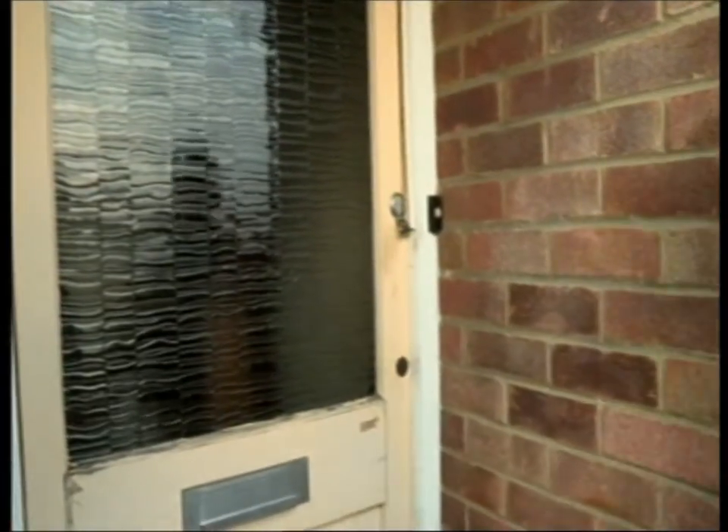I always like to look through the letterbox — that usually tells me quite a bit. No signs of conventional habitation there. It can't stay like this.